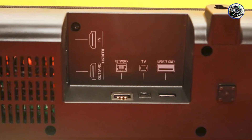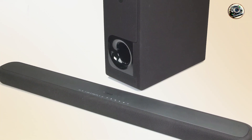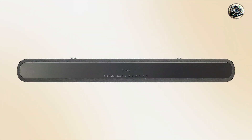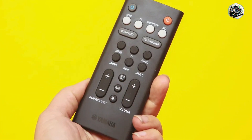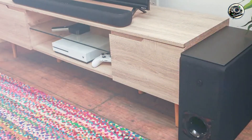The Yamaha YS-209 is designed for users who want a compact yet powerful audio solution. Its virtual surround sound capabilities make it an excellent choice for movie lovers, while the deep bass from the subwoofer enhances music listening experiences. Whether you're watching action-packed films or enjoying your favorite playlists, the YS-209 ensures a satisfying audio experience that complements your entertainment.